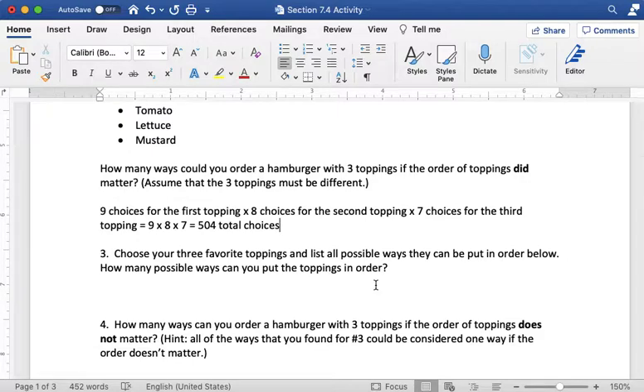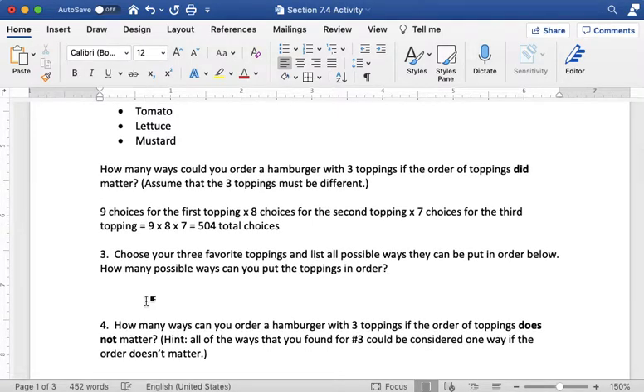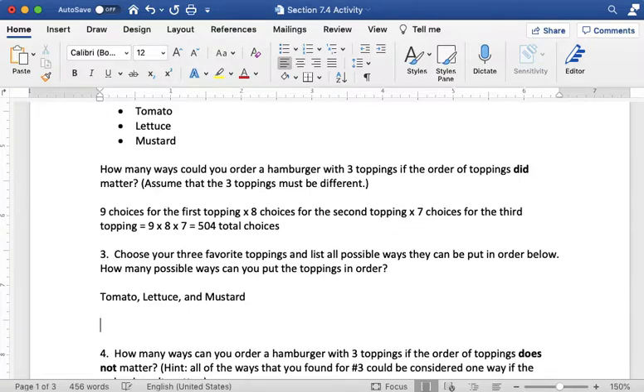For question three, it says: choose your three favorite toppings and list all possible ways that they can be put in order. How many possible ways can you put the toppings in order? Let's use the last three toppings: tomato, lettuce, and mustard — I'll abbreviate these T, L, and M just to make it easier. One possible way is tomato first, then lettuce, then mustard. Another way is tomato first, then mustard, then lettuce — switching around those last two.